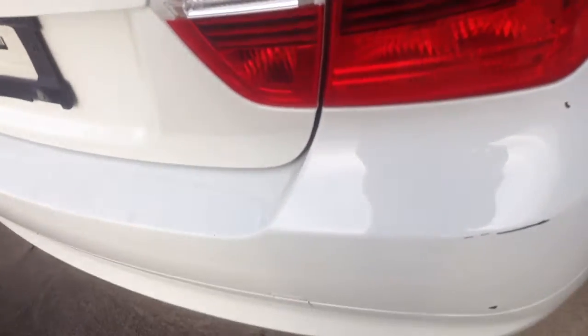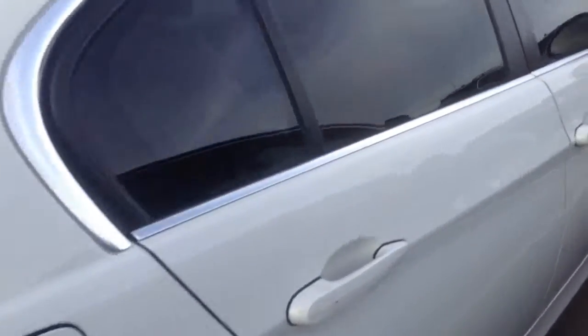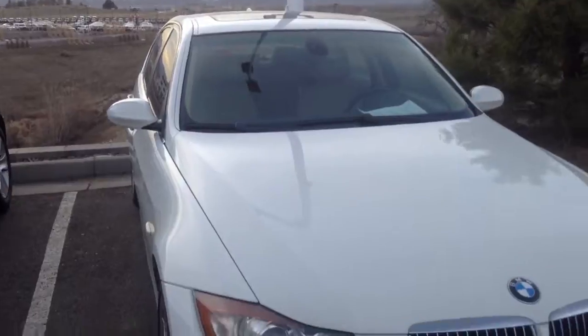A little bit of damage to the bumper right there — nothing crazy, but just wanted to point that out. I see a little door ding right there. But anyway, it's got a clear mask and it's got a window tint.